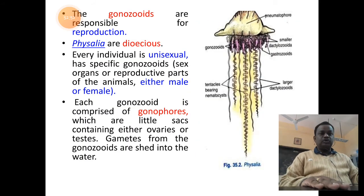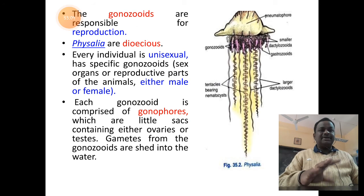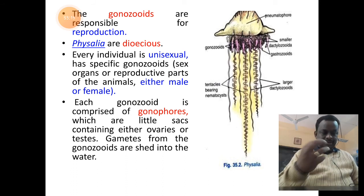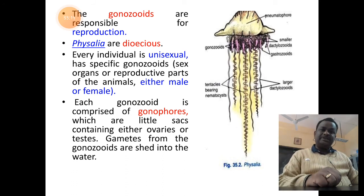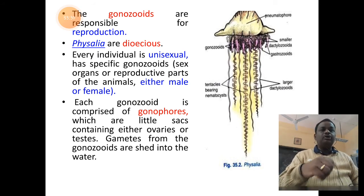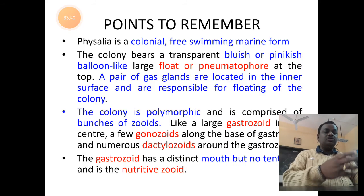The third type of zooid is the gonozoid, which helps in reproduction by producing reproductive cells. Physalia is dioecious — male and female are separate organisms. Male colonies have testis gonads producing sperms; female colonies have ovary gonads producing ova. Each gonozoid has cells of the respective gonads called gonopores. After maturation, gametes are released into the water and undergo external fertilization, similar to what we learned for Aurelia.